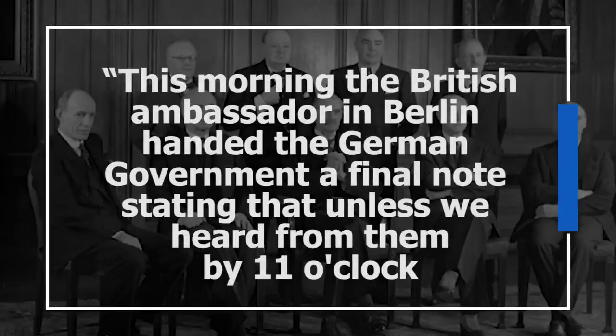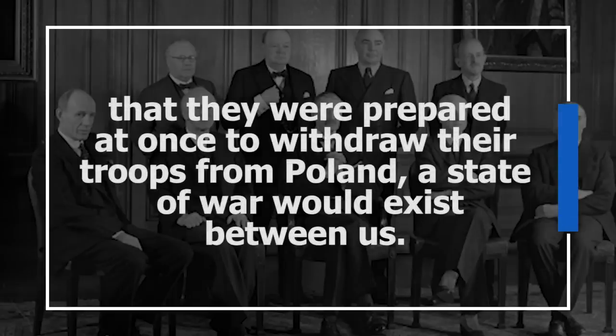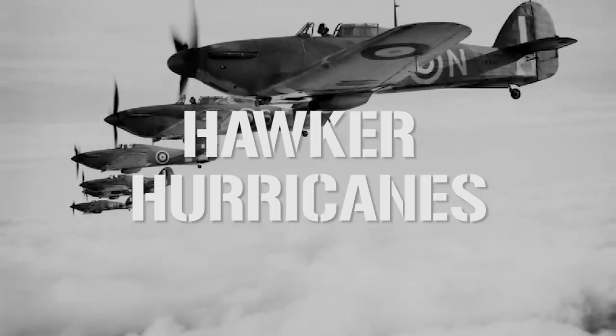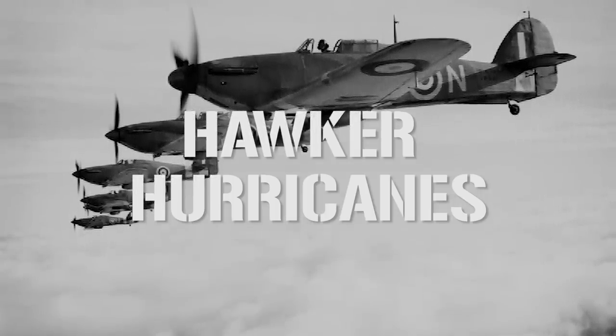Just after 11am on the 3rd of September 1939, radio sets across the nation crackled into life with the voice of Prime Minister Neville Chamberlain, whose words that day have become iconic: 'This morning, the British ambassador in Berlin handed the German government a final note stating that, unless we heard from them by 11 o'clock that they were prepared at once to withdraw their troops from Poland, a state of war would exist between us. I have to tell you that no such undertaking has been received, and that consequently, this country is at war with Germany.' Though the Spitfires would reach acclaim during the Battle of Britain, they did not see much involvement in the early stages of the war, with the Air Ministry choosing to primarily use the slower but sturdier Hawker Hurricanes over France. But as the pendulum swung into Germany's favor, the Spitfires quickly found themselves on the front lines of the frenetic Battle of Britain.